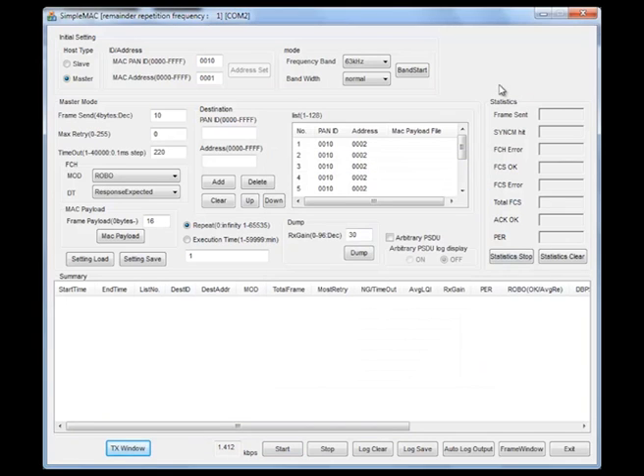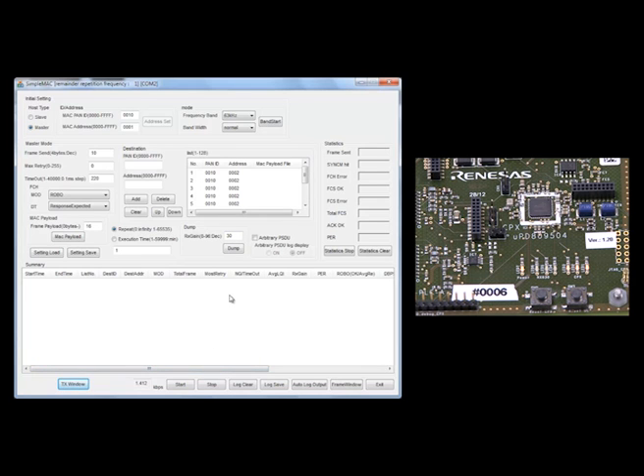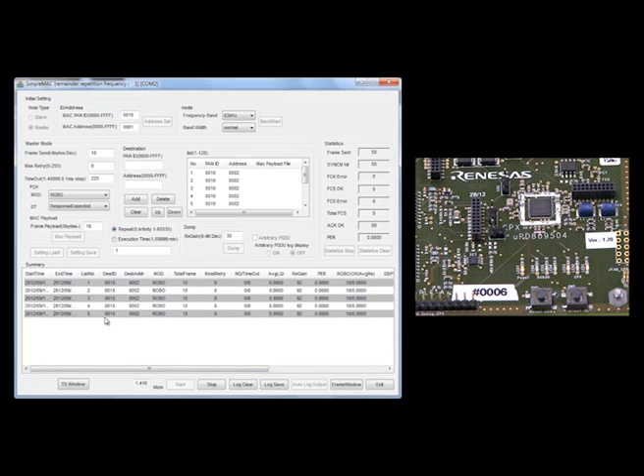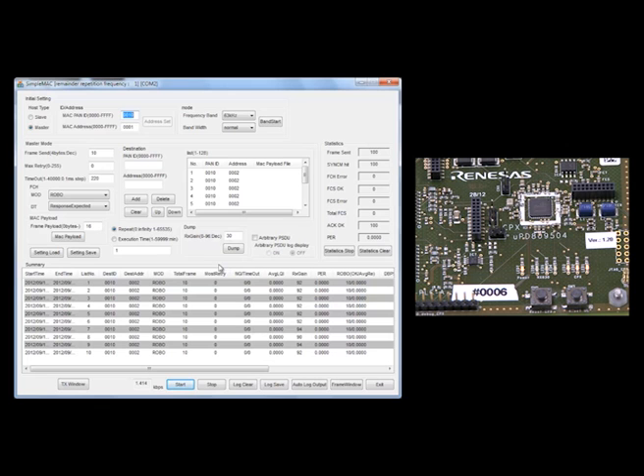We also have statistics to allow you to see the number of frames we have sent and the number of acknowledges received. For example, if I send 100 frames from one board to another, you can see the board now starts to flash indicating reception and transmission of frames. We also get a log window of all the frames that we have sent. We can see the receiver gain sensitivity, the packet error rate statistics, how many acknowledges we have received, and how many frames. This allows customers to quickly get up and running and evaluate our solution.